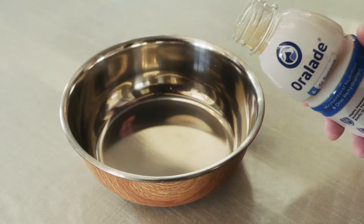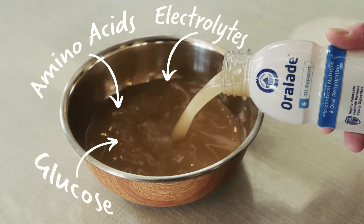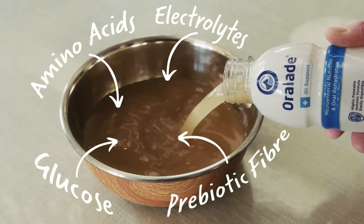Oral-Aid provides fast-acting rehydration and simple nutrition to help replenish essential fluids, electrolytes, glucose and nutrients.